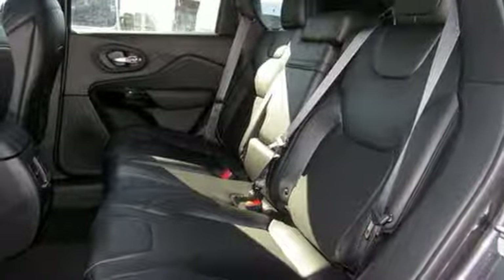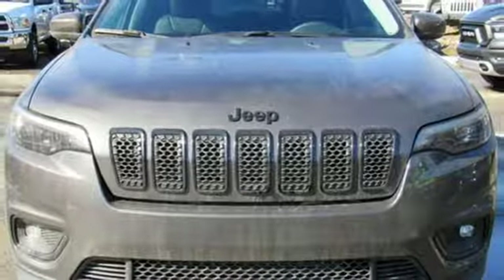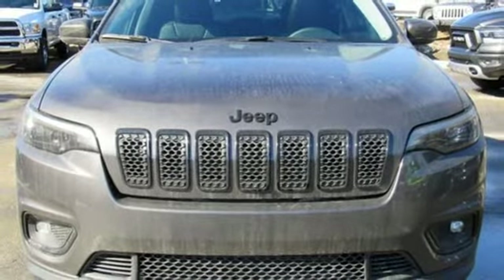Active grille shutters, electronic shift on the fly, and automatic transmission. See it for yourself when you take it for a test drive.